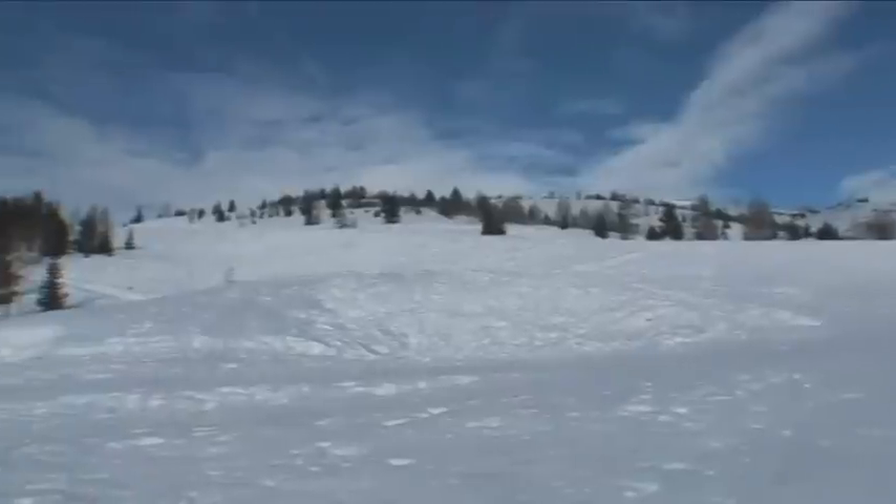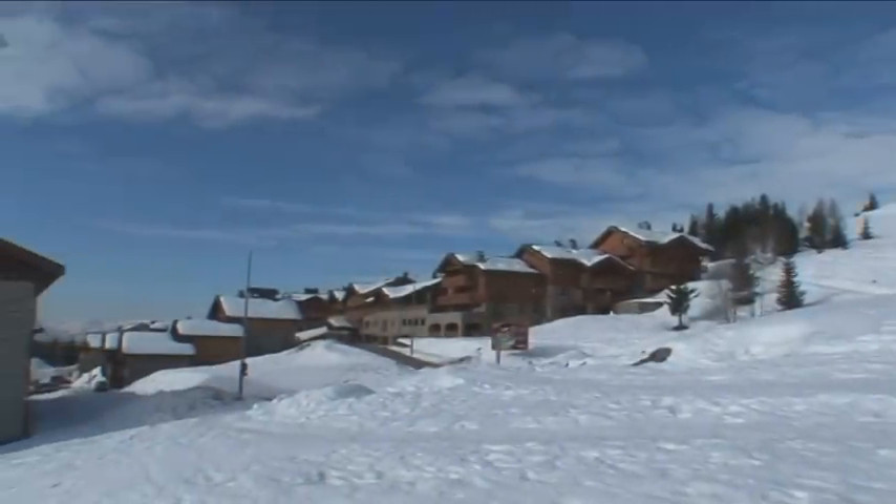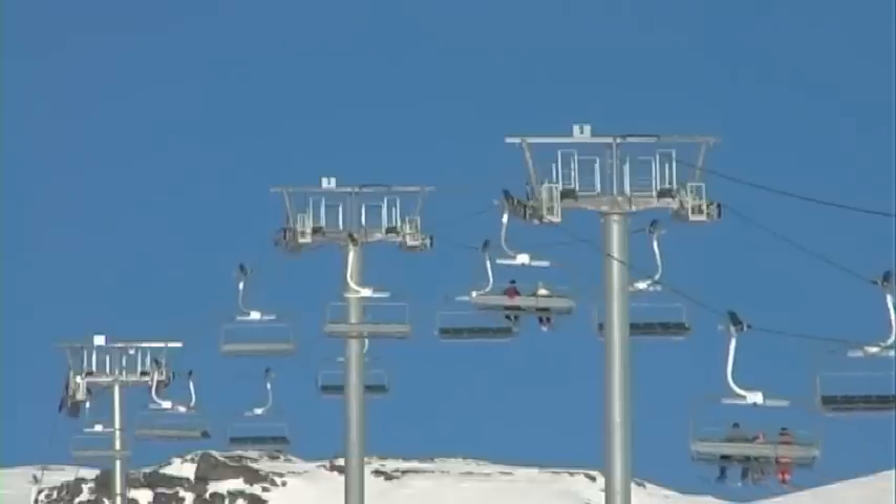The Chalet Papillon complex is in a fantastic position. The piste is just a few yards away, from where you can ski down to the Acherre chairlift, and you can ski back to the same point at the end of the day.